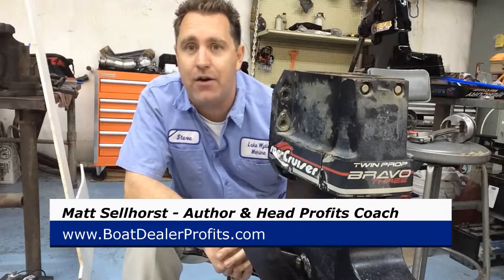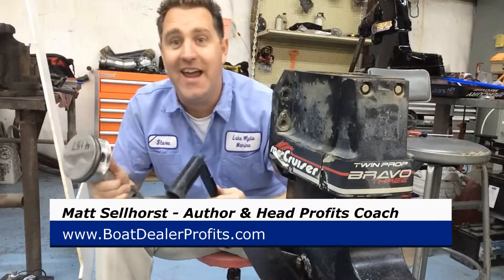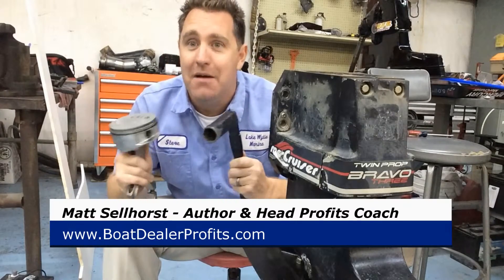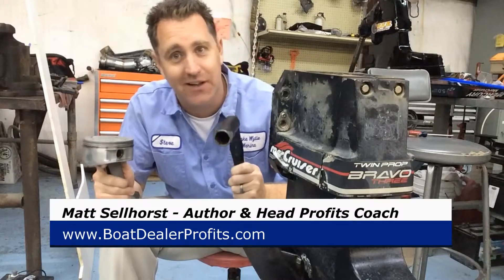And I really look forward to seeing you down in Orlando. Hey, I can teach you how to drive more traffic, get more business, and be more profitable in your dealership. But if you could tell me where these go, I'd really appreciate it.